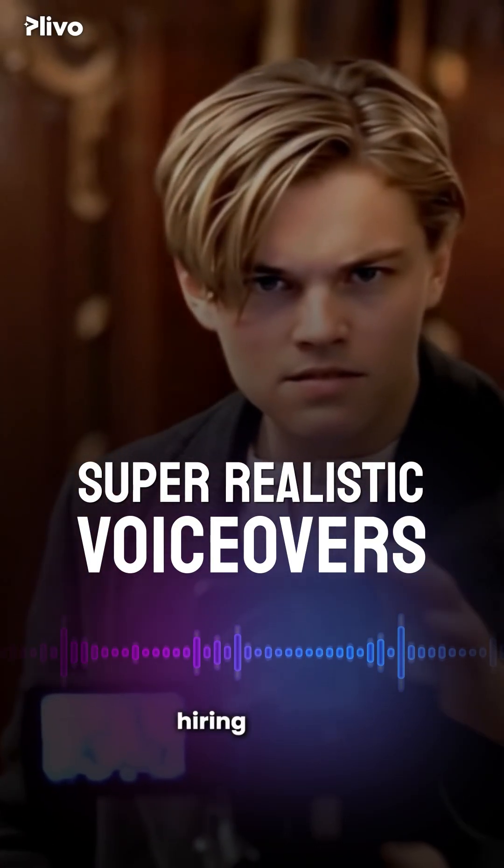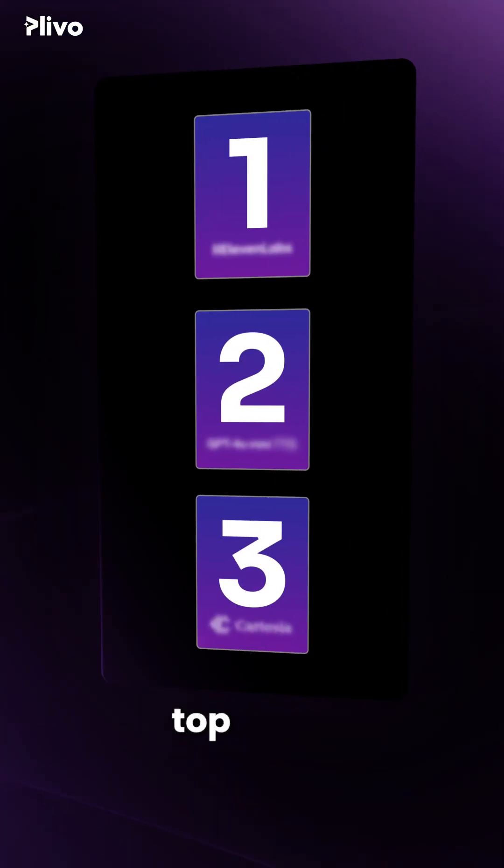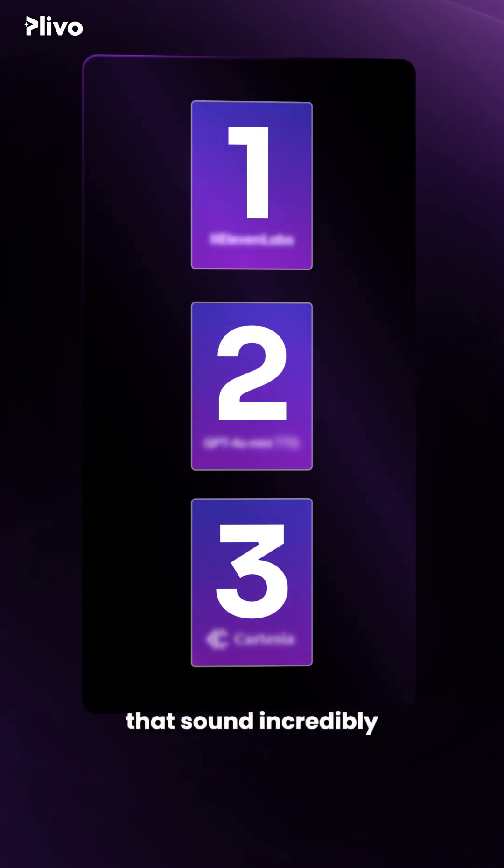Want super realistic voiceovers without hiring actors or touching a camera? These are the top three text-to-speech AI tools that sound incredibly human-like.